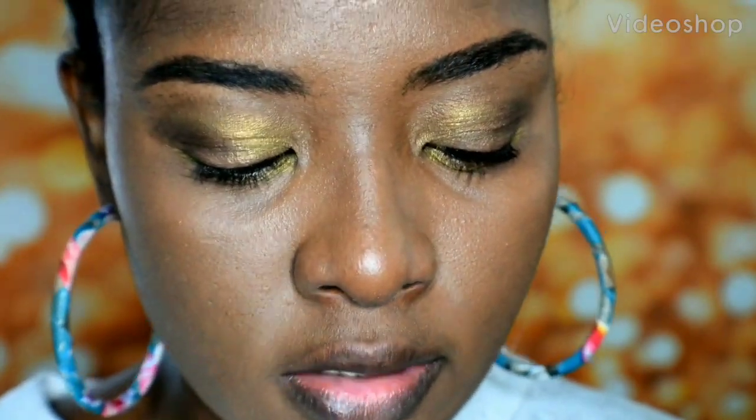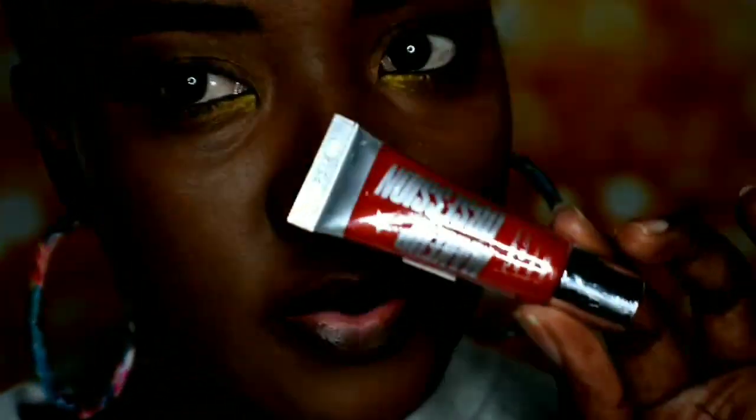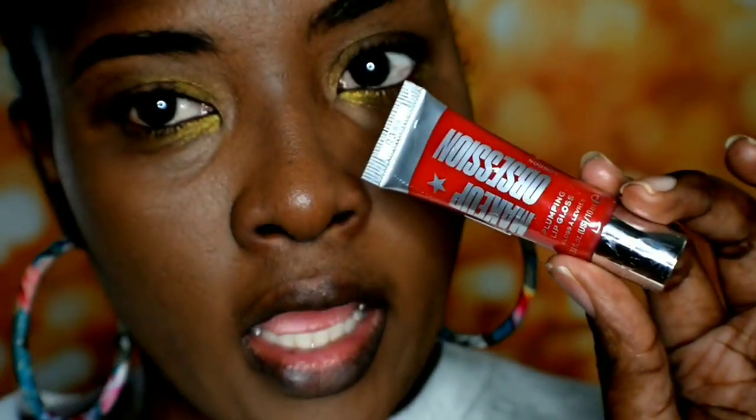Welcome to my channel. If you're new here, my name is Lintia. I'm gonna be testing the plopping lip gloss from Makeup Obsession. I actually got this from the Makeup Revolution side — I actually did a few reviews on Makeup Revolution products and I really like a lot of them.